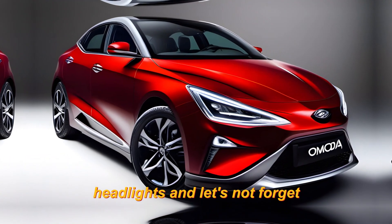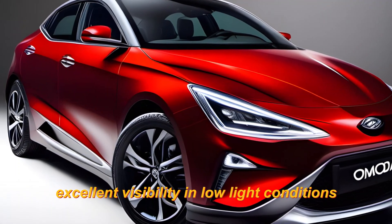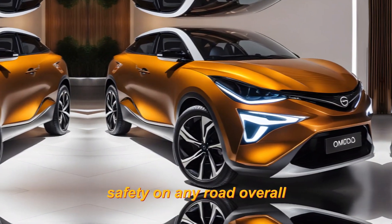And let's not forget the LED headlights and taillights that provide excellent visibility in low-light conditions. It's an amazing feature that guarantees safety on any road.